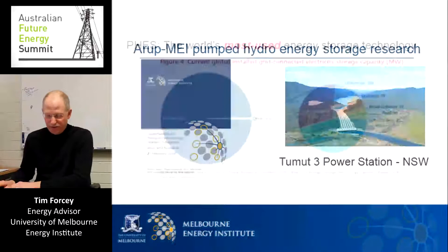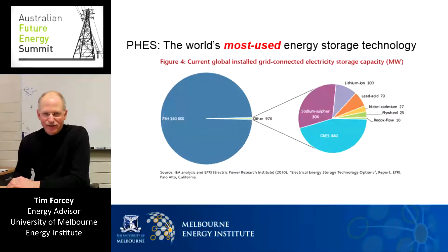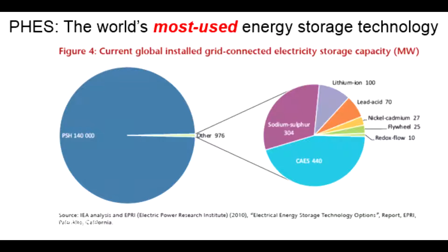When I say that pumped hydro dominates the energy storage world, anyone giving a presentation on pumped hydro uses the same pie chart where pumped hydro takes up the whole pie. Pumped hydro, with 140 gigawatts installed globally, dwarfs all other man-made, on-purpose energy storage technologies, such as batteries, compressed air, flywheels, molten salt thermal storage, or synthetic chemicals created to store energy. Why? Because for so long, pumped hydro has been the cheapest way to store energy.